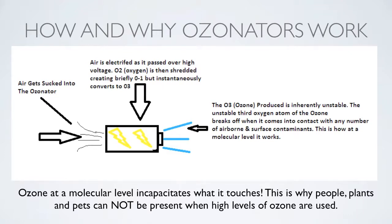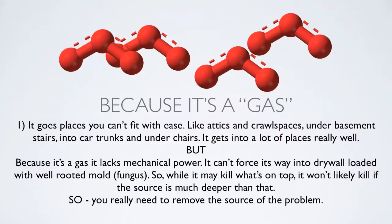Ozone at a molecular level incapacitates what it touches. This is why people, plants and pets cannot be present when high levels of ozone are used. Because it's a gas, it goes places you can't fit with ease — like attics, crawl spaces, under basement stairs, into car trunks and under chairs. But because it's a gas it lacks mechanical power. It can't force its way into drywall loaded with well-rooted mold. So while it may kill what's on top — what the gas sees — it won't likely kill if the source is much deeper than that. You really need to remove the source of the problem.